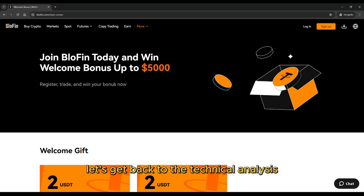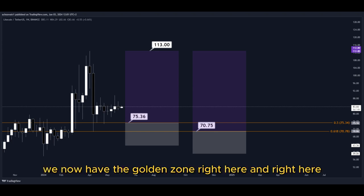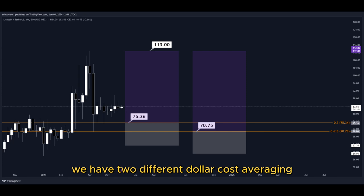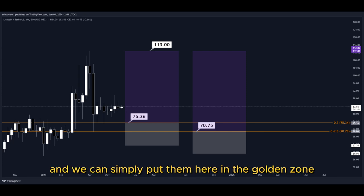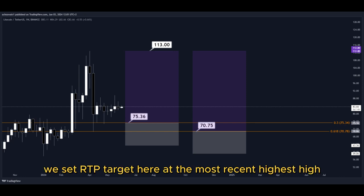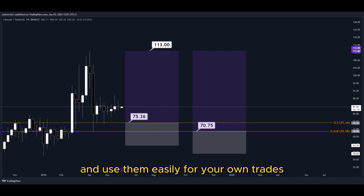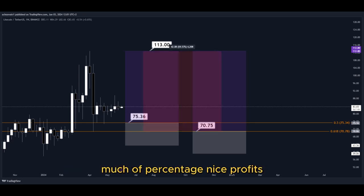Let's get back to the technical analysis now. Using the Fibonacci retracement tool, we now have the golden zone right here. We have two different dollar cost averaging limit buy order entry points, and we can simply put them here in the golden zone. We set our TP target here at the most recent highest high, and all the price targets are marked here on the chart, so you can copy them and use them easily for your own trades. This trade would give us a total profit of this much percentage — nice profits, quick and easy trade.